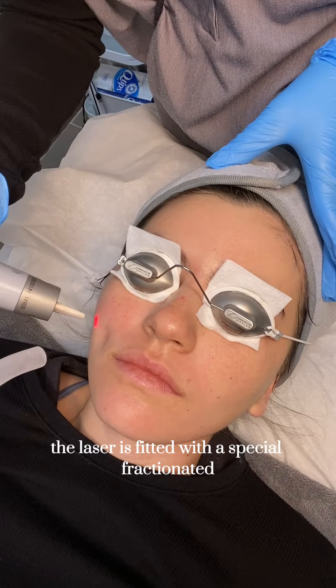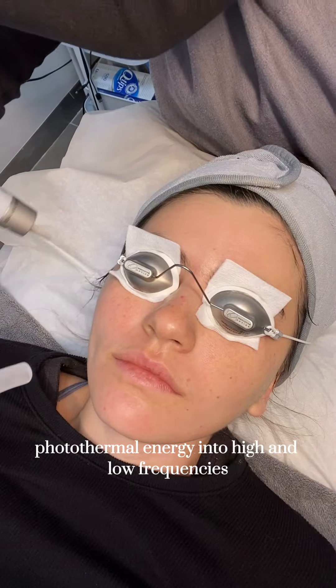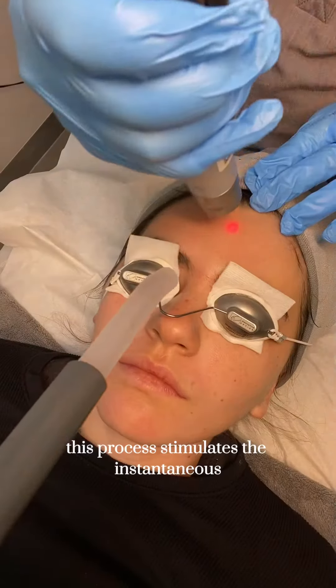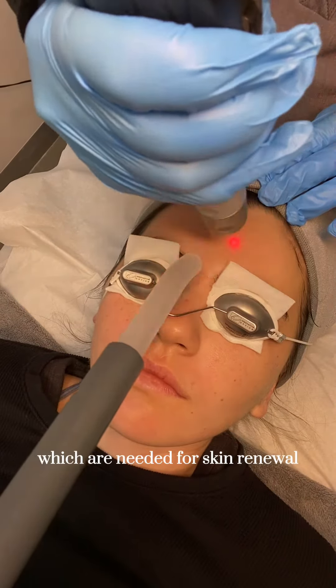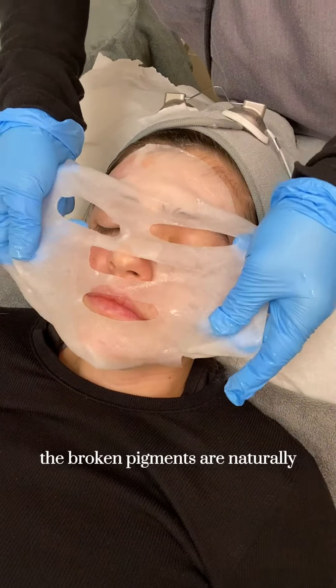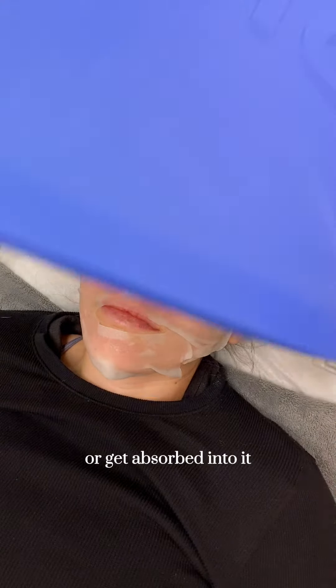The laser is fitted with a special fractionated lens that distributes photothermal energy into high and low frequencies, which creates intraepidermal injuries called laser-induced optical breakdown. This process stimulates the instantaneous production of collagen and elastin, which are needed for skin renewal. PicoSure Pro is a high-precision treatment that does not affect the surrounding tissue, nor does it strip the skin of moisture. The broken pigments are naturally eliminated by the body over time or get absorbed into it.